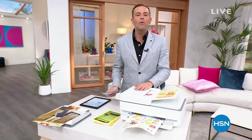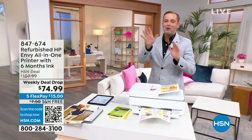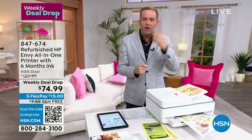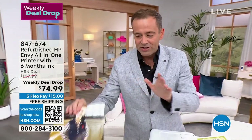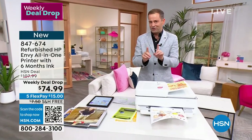It is out with the old and in with the new. I'm not talking about you, Aaron — I'm talking about your printer, perhaps. If you have a printer that is just driving you crazy — it gets stuck all the time, the color isn't very good, the images it prints are not particularly great — we have a very special offer: an HP Envy all-in-one refurbished.